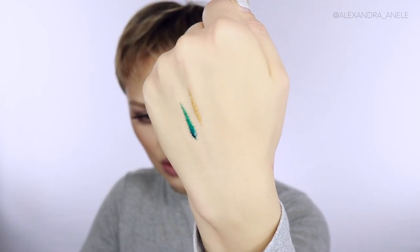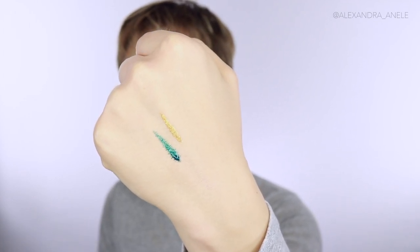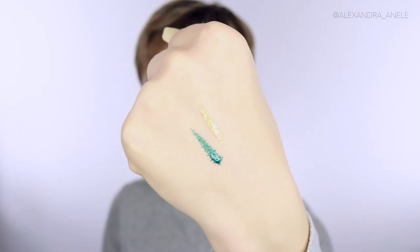For eyeliners this year, Maybelline has killed it with the Master Precise Metallic Ink liners. Drugstore colored eyeliners never have any pigmentation — but these ones are amazing. They're really pigmented, super shiny, and gorgeous. They work beautifully as an eyeliner; the applicator is really precise — nice and long and thin with a felt tip, which I typically don't like, but these ones are fantastic. The gold one especially is stunning. They're Maybelline so they're affordable.